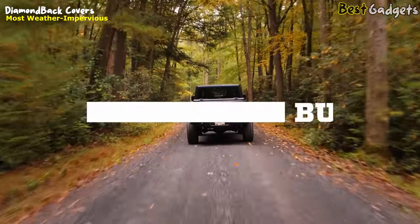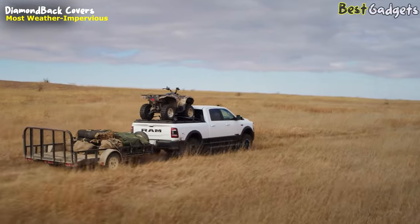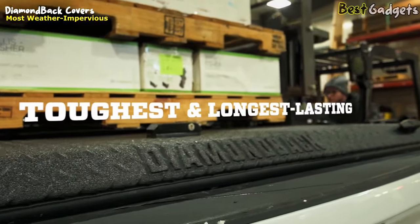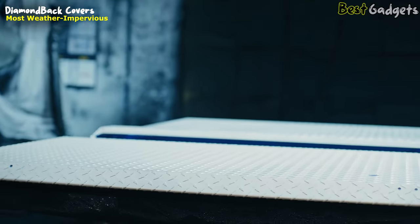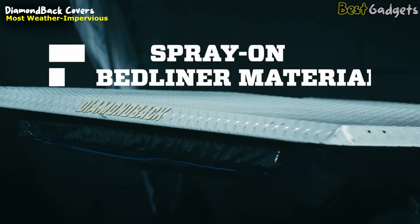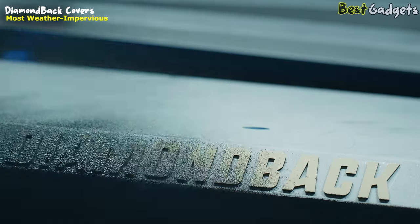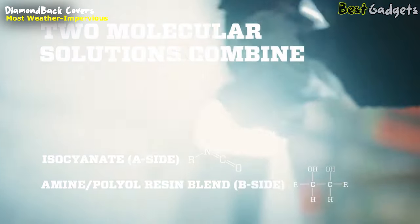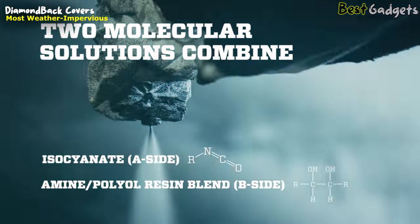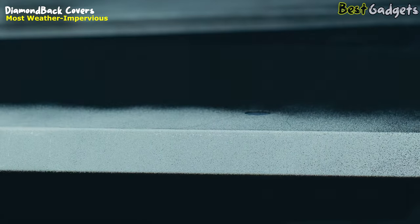A Diamondback is built for life and engineered to withstand a lifetime of abuse. That's why they treat the exterior with the toughest, longest-lasting spray-on coating on the market — Tough Coat. It's not paint, and it's not powder coat. It's the same bed liner material trusted by today's top truck manufacturers to withstand every possible extreme. The coating is made up of two solutions that remain separate until they're combined in the head of the spray gun during application. This causes a chemical reaction that helps create this incredibly rugged exterior.